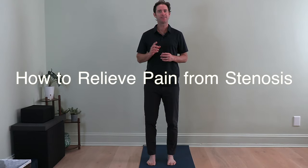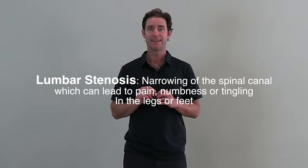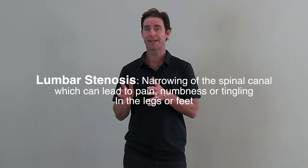Hi, welcome back to my channel. David here and today we're going to talk about stenosis. What you really need to know about stenosis is that it's a symptom — believe it or not — of posture over time.